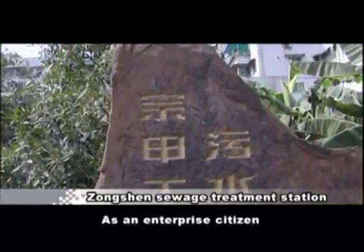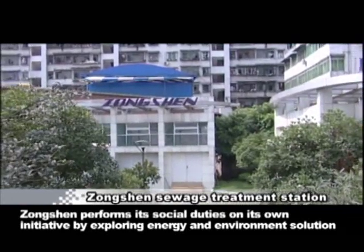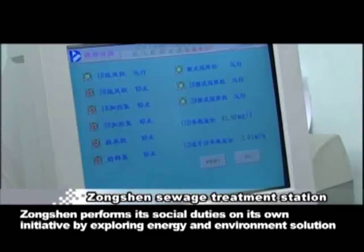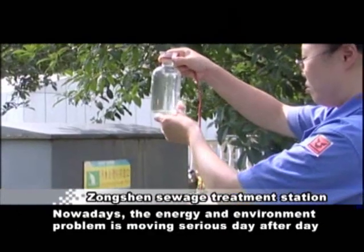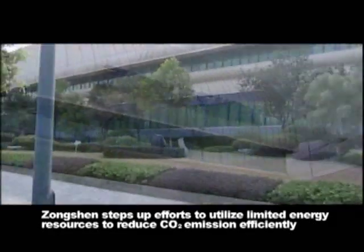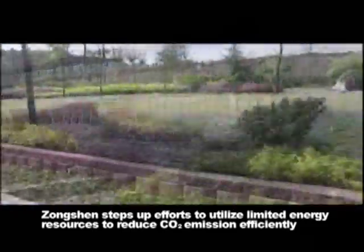As an enterprise citizen, Zhongshan performs its social duties on its own initiative by exploring energy and environment solutions. Nowadays, the energy and environment problem is growing more serious day after day. Zhongshan steps up efforts to utilize limited energy resources and reduce CO2 emissions efficiently.